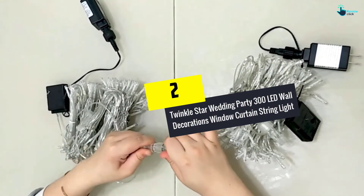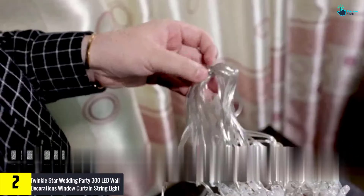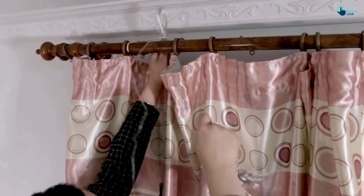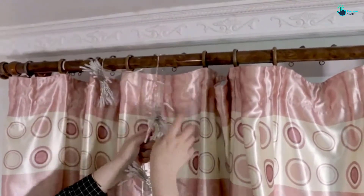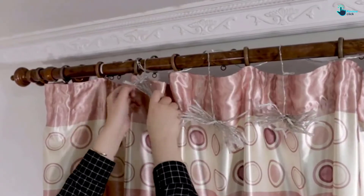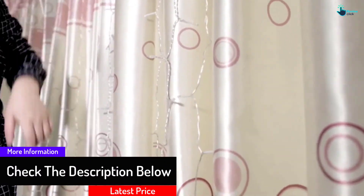At number 2, we have the Twinkle Star Wedding Party 300 LED Wall Decorations Window Curtain String Light. You can make a fulfilling, celebratory, and nostalgic space with this string light by Twinkle Star. The curtain string lights are waterproof and made to withstand light rain, making it ideal for indoor and outdoor decoration. It has eight mode settings that include steady on, slow glow, twinkle flash, sequential, chasing flash, in waves, and combination. The string light has 300 warm white LED lights that will give perfect lighting during festive seasons. It is easy to use — simply plug it into a power socket. It is 9.8 feet long and mainly used to decorate window curtains.